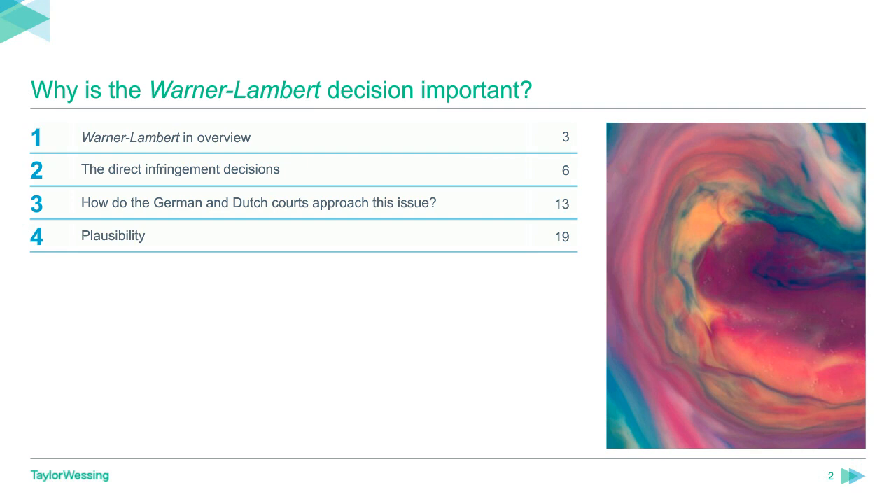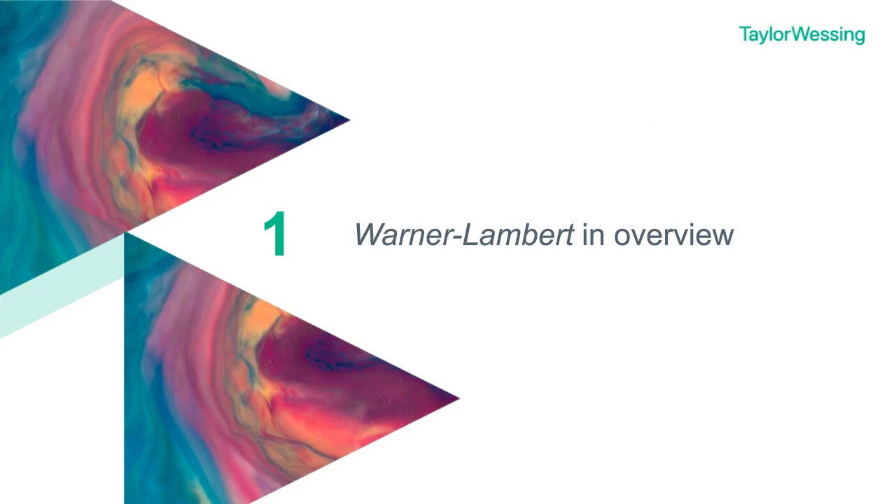My name is Matthew Royal and to discuss these issues today I'm joined by our senior professional support lawyer Paul England. I'm also pleased to bring in our colleagues Judith Krenz, a partner in Amsterdam, and Gisbert Hohagen, a partner in Munich, to give us the benefit of some perspective on how second medical use infringement is approached in their respective jurisdictions.